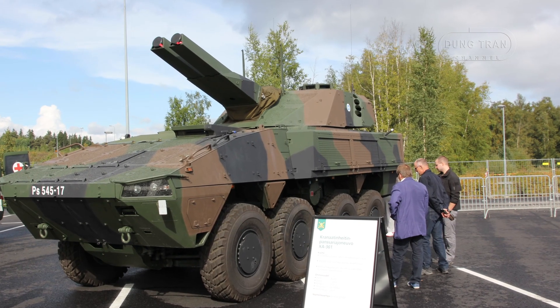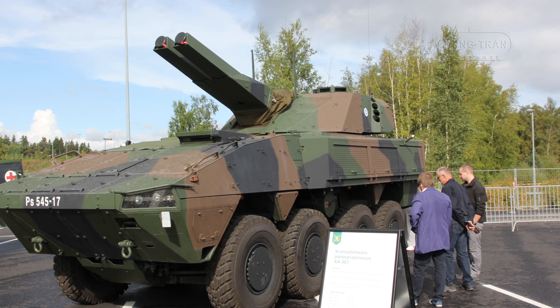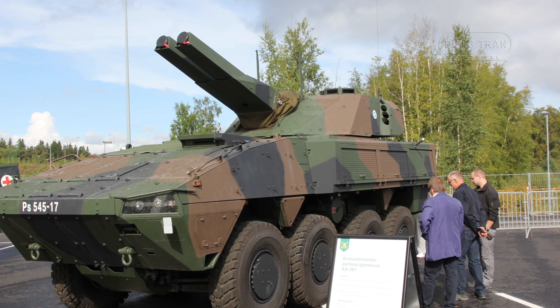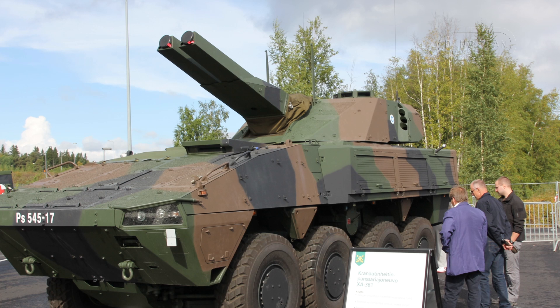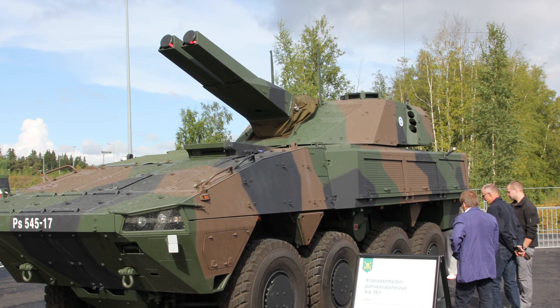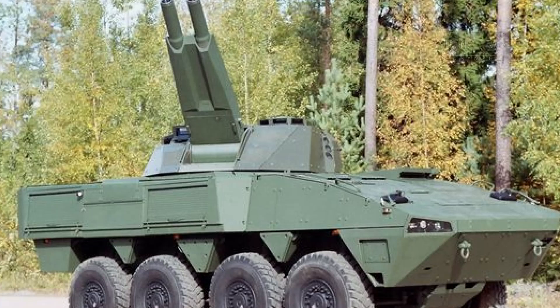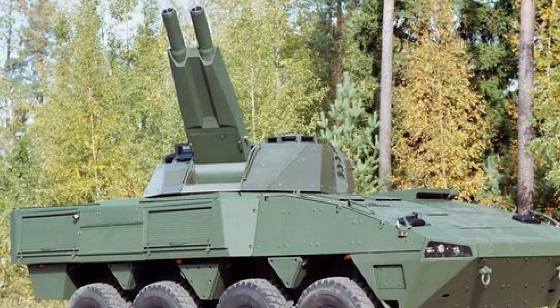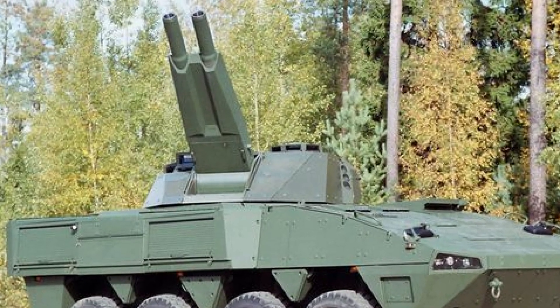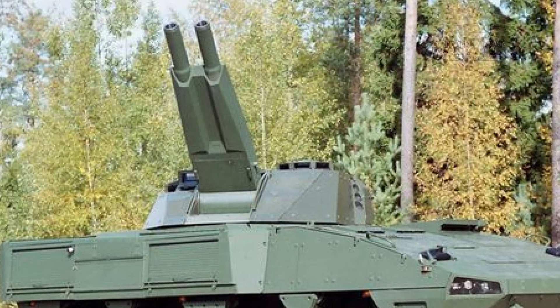In the heart of Finland's modern defense strategy lies the Patria Advanced Mortar System, the Amos — a twin-barreled 120mm mortar turret that epitomizes the nation's commitment to mobile, precise, and protected artillery. Developed by Patria, a leading Finnish defense company, in collaboration with Sweden's Haeglands, now part of BAE Systems, Amos is designed to deliver rapid indirect fire support while ensuring crew safety and battlefield agility.